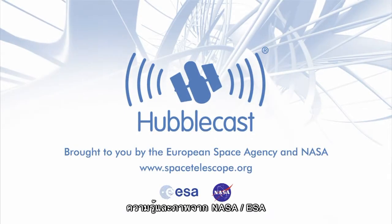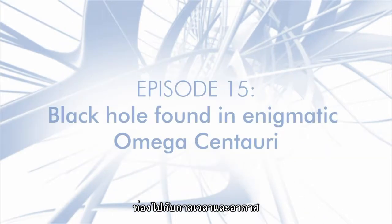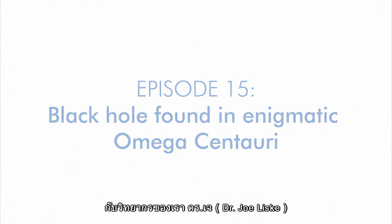This is the Hubblecast — news and images from the NASA ESA Hubble Space Telescope. Travelling through time and space with our host Dr. J, aka Dr. Joe Liske.